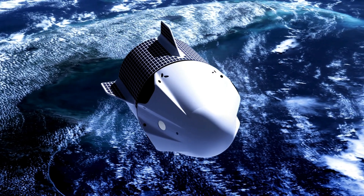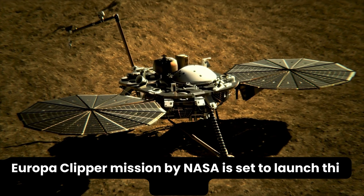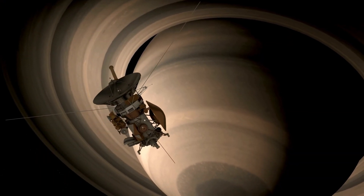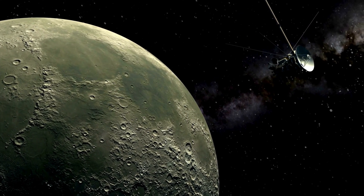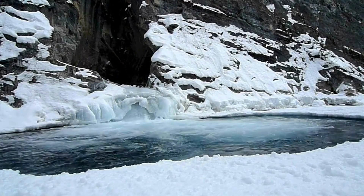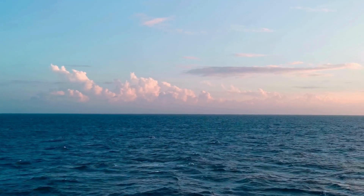Various missions have been proposed to explore Europa in more detail. The upcoming Europa Clipper mission by NASA is set to launch this decade. Europa Clipper will orbit Jupiter but will conduct detailed reconnaissance of Europa, performing close flybys. Its instruments will study the ice shell, subsurface ocean, and geology in detail.